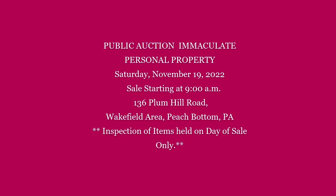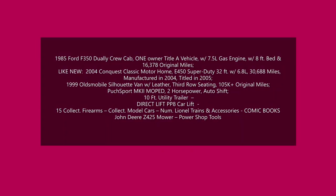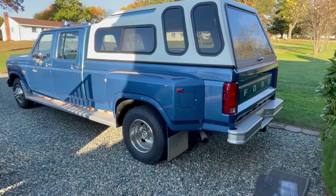Welcome to Riced Auctioneers Public Auctions. This video is a walkthrough of some of the meticulously cared for items in the estate of Robert Hall.